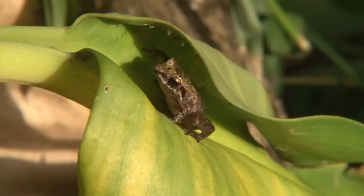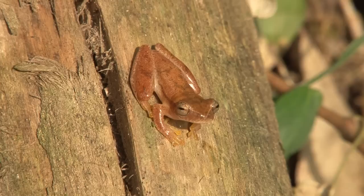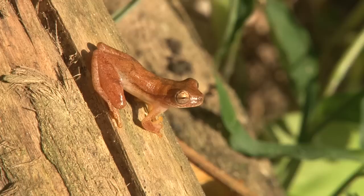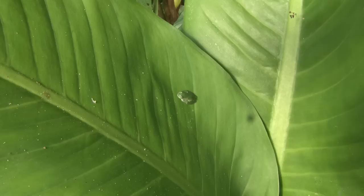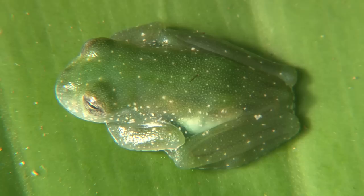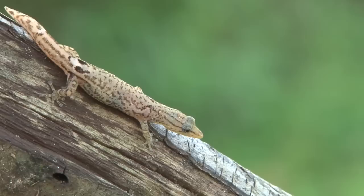There are small frogs of the genus Craugastor everywhere in this region, as well as those from the genus Hyla. The large Eleutherodactylus species can also be found here. Hyalinobatrachium is virtually transparent. A highlight for gecko enthusiasts is the Sphaerodactylus millepunctatus — they live on the ground, only reach a length of approximately six centimeters, and inhabit the leaf litter in the woods.